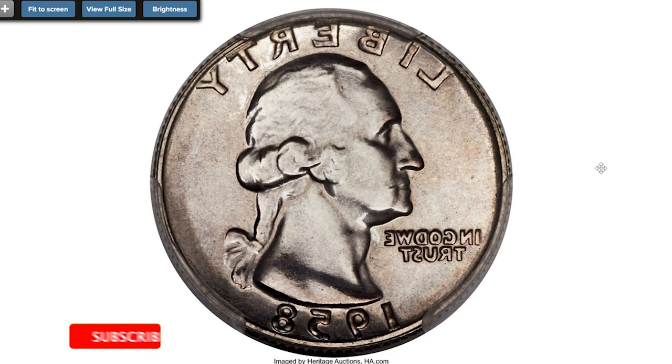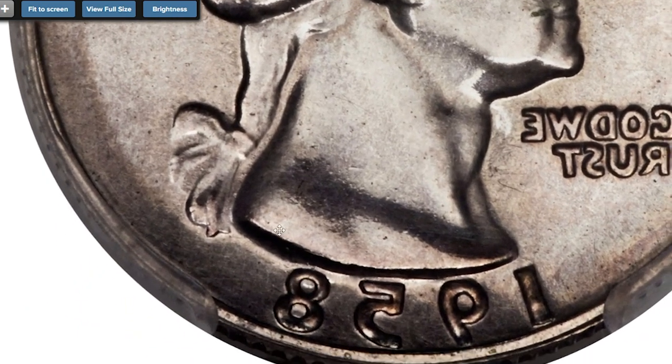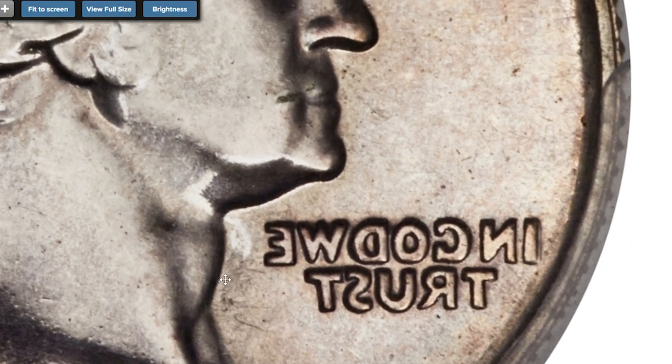The reverse side is a perfect brockage of the obverse design, reversed and incused without any distortion, expansion, or incompleteness — an extremely rare mint error on a proof coin. This was sold on January 5th, 2017 for $12,337.50.